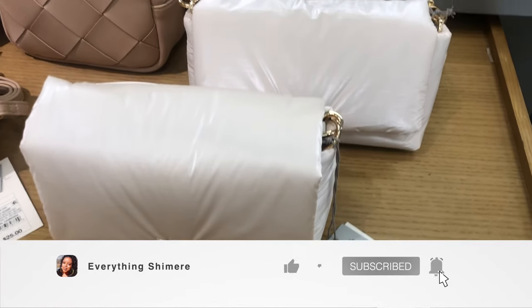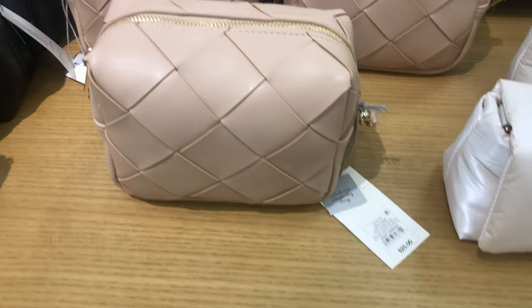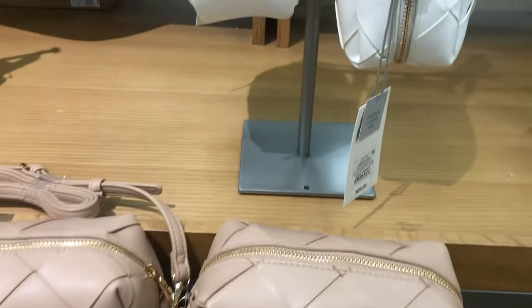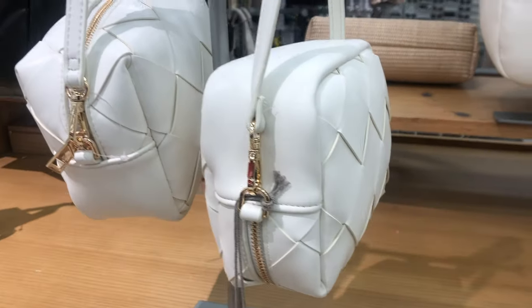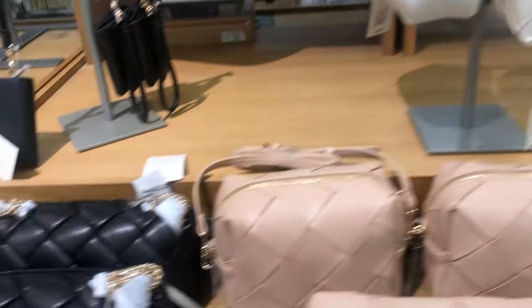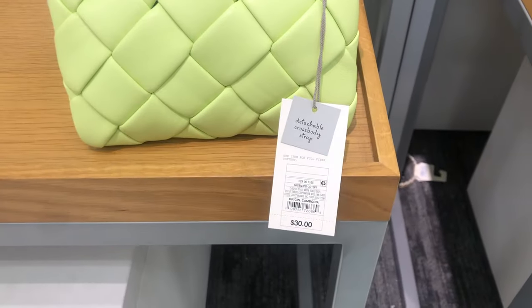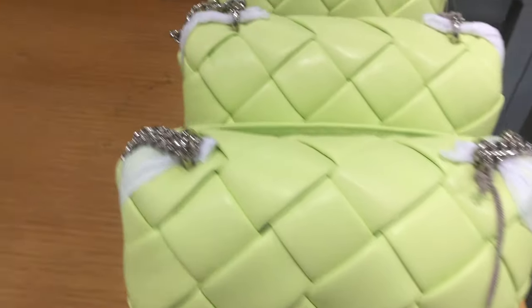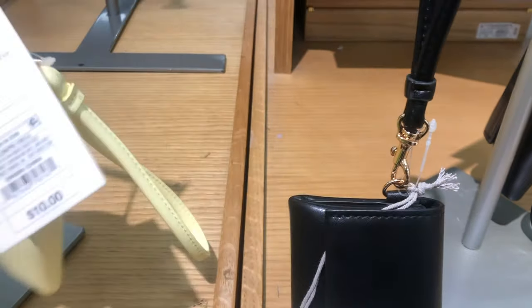Hey guys, welcome back to my channel. I'm Shamir, and if you're a returning subscriber, thanks for joining me again. Today we're looking at the new handbags for spring and summer 2024 at Target. As you can see, there's some cute stuff in store. I love the look of this bag — it's got a pretty pattern on it, and they also had these little matching wristlets that went with almost every bag.